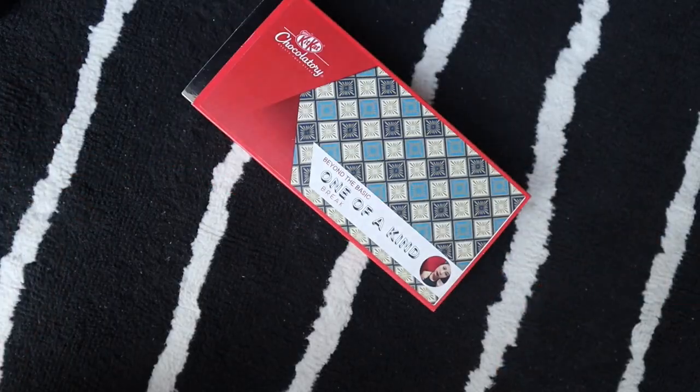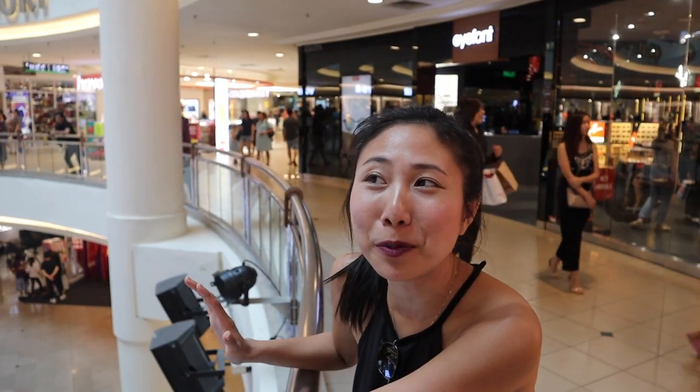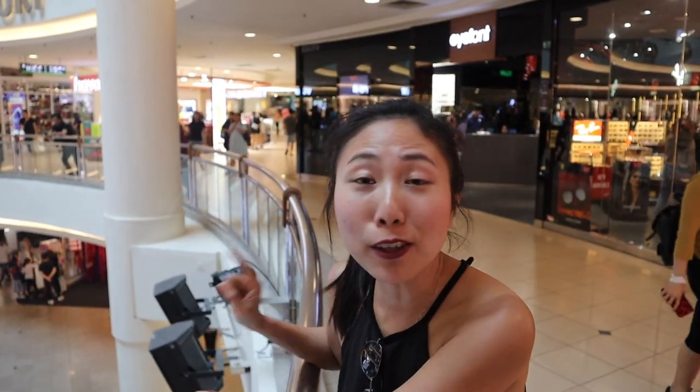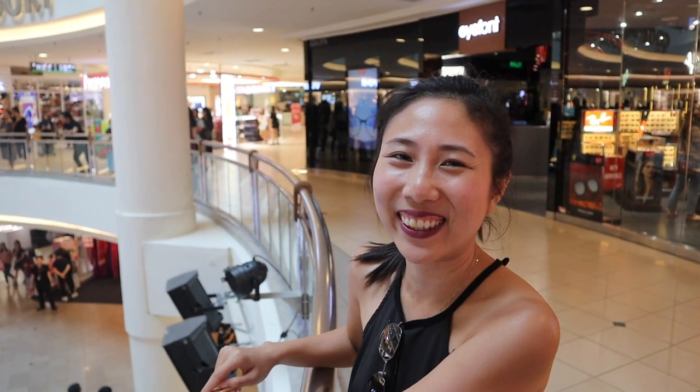I hope you guys enjoy this KitKat making experience in Kuala Lumpur, Malaysia. Don't forget to subscribe to the Way Beyond Pat Thai channel, and I will see you guys in the next video.